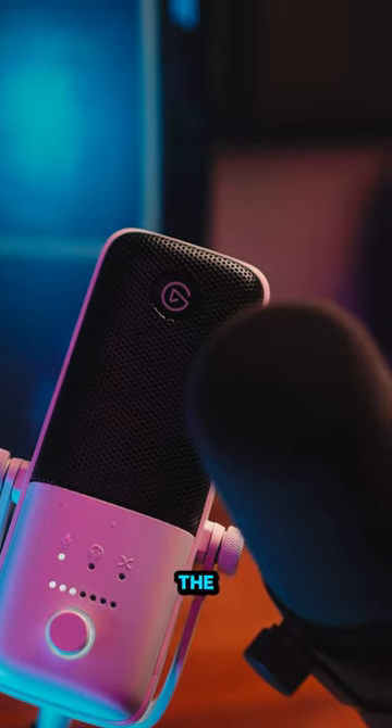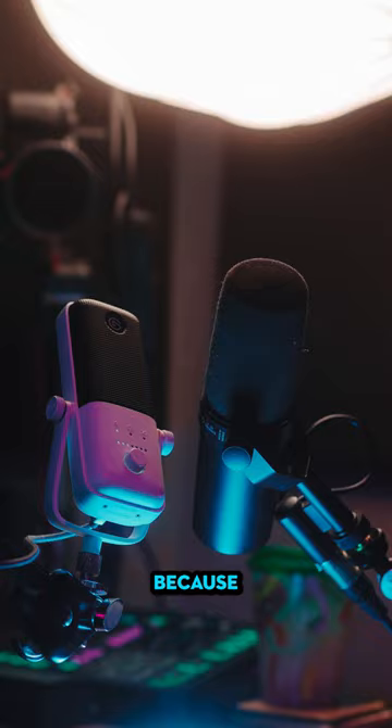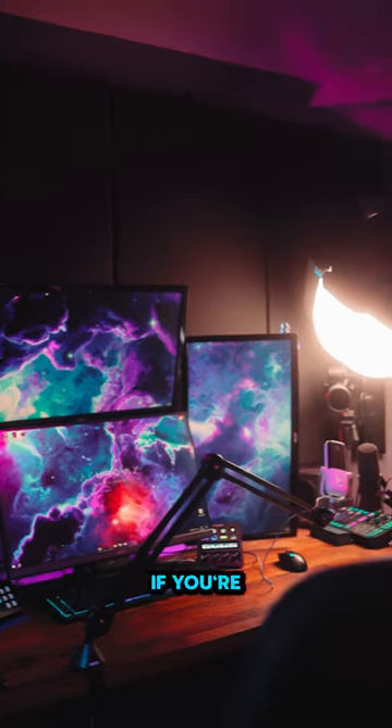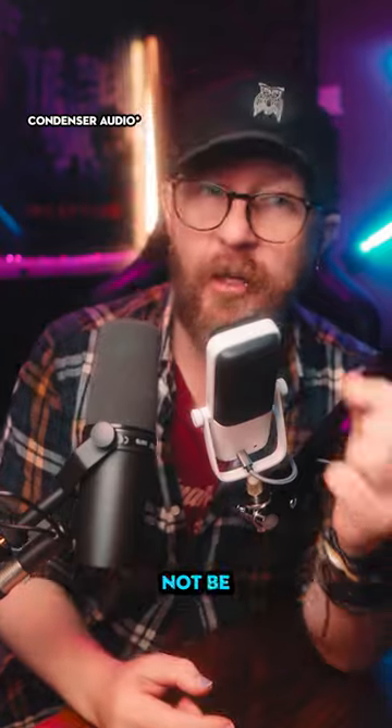The condenser microphone is kind of the opposite — it's much more sensitive, which is good because it picks up more detail and clarity in your voice, but also kind of bad because it's going to pick up more background sound. So if you're not in a well-treated area or you're in a very loud space, the condenser microphone might not be right for you.